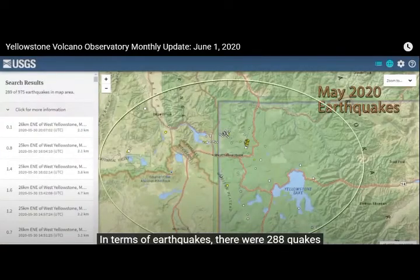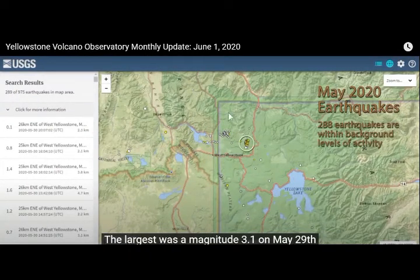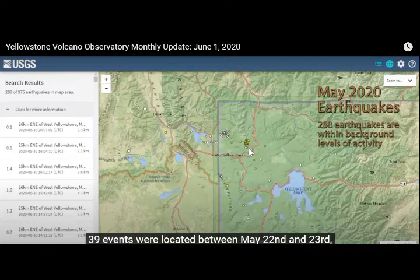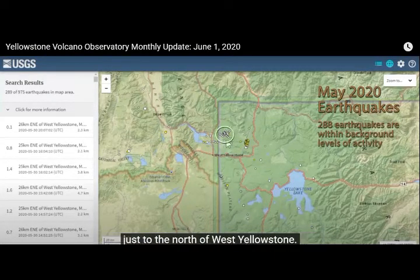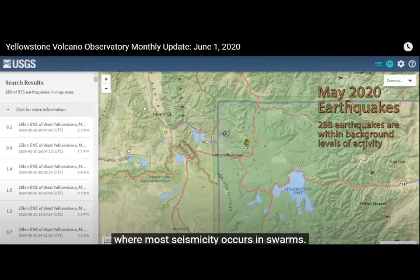In terms of earthquakes, there were 288 quakes located by the University of Utah's seismic station. The largest was a magnitude 3.1 on May 29th, just five miles to the west of Norris Junction. There were three earthquake swarms in this area during the month: May 4th–5th with 12 events, May 22nd–23rd with 39 events, and May 29th–30th with 100 events. There was also a fourth swarm just north of West Yellowstone, May 9th–11th, involving 80 located events. This is pretty average seismicity for the Yellowstone region, where most seismicity occurs in swarms.